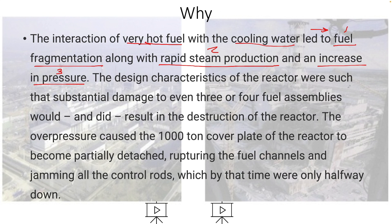The design characteristics of the reactor were such that substantial damage to even just three or four fuel assemblies is going to destroy the reactor. And these things — hot fuel and cool water — lead to those damages.